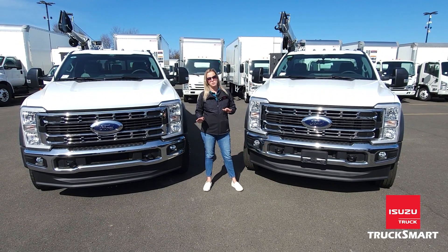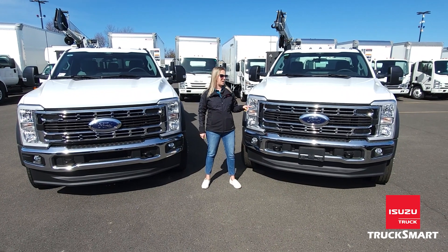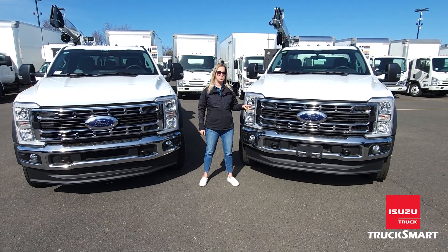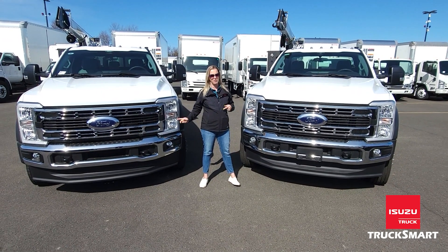Just wanted to point out the two main differences between the two trucks, besides extended cab versus standard. This particular truck has 22,000 GBW. It's newer for the F model line, so you get a little bit extra GBW compared to the Ford F550.